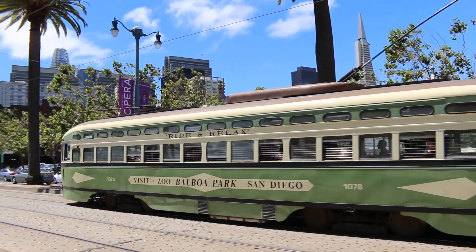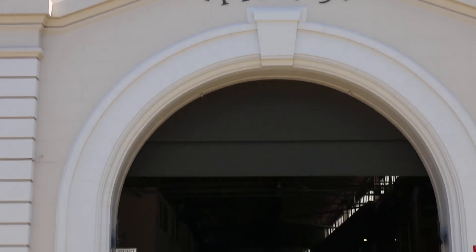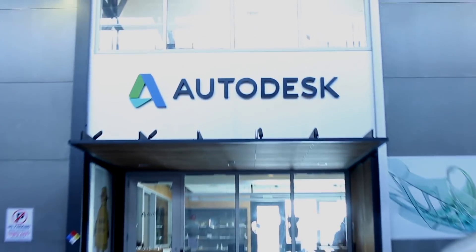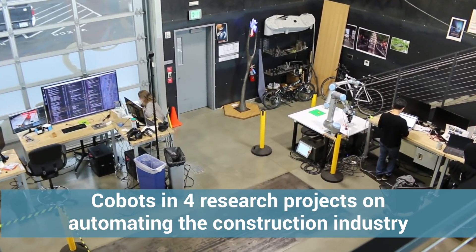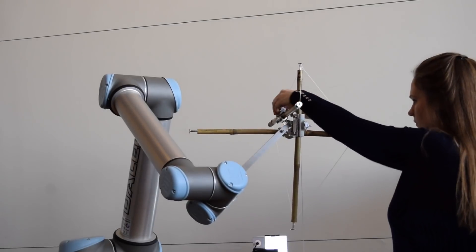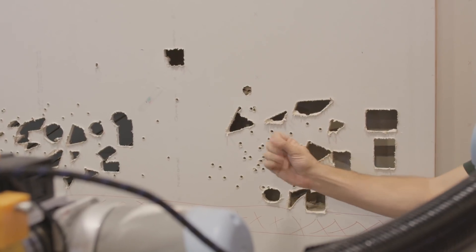At Autodesk's Robotics Lab in San Francisco, UR robots are used in research projects exploring new ways to automate the construction industry. The projects span human-robot interactions, machine learning, drawing, and smart assembly systems.